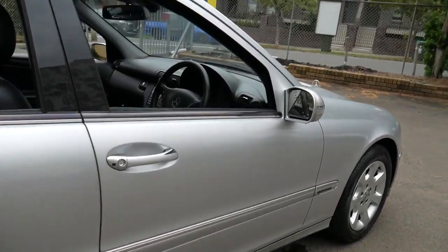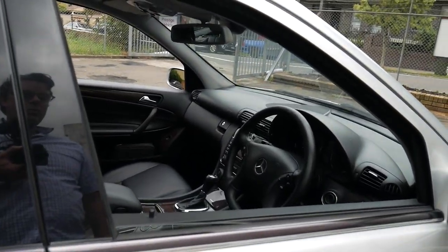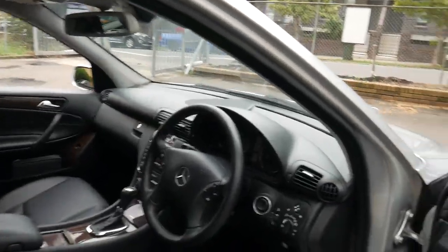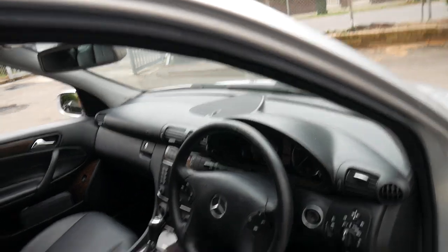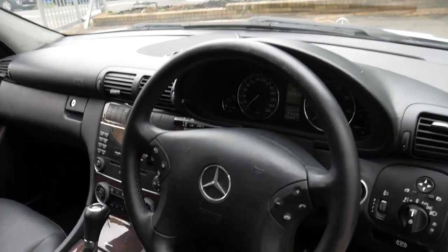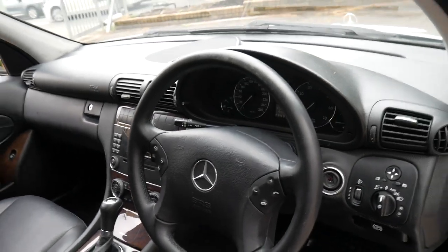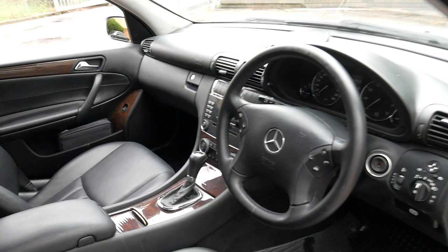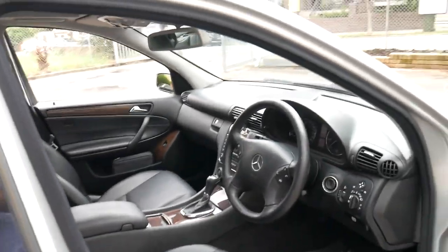This car we've sold before and it's been with its current owner for a number of years, and it's been traded on another vehicle — in fact, traded on a newer C-Class, which is pretty common. It's done 137,000 kilometres, but it does have a particularly good service history. Two keys, and it's just been a family car.